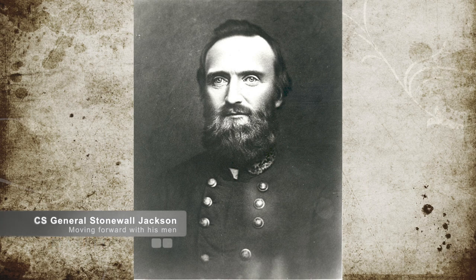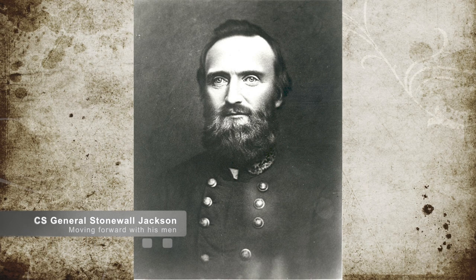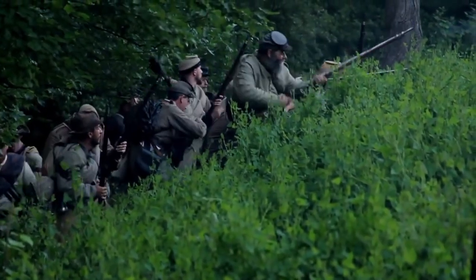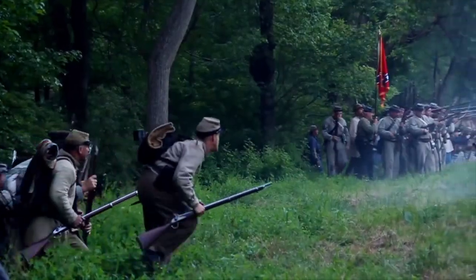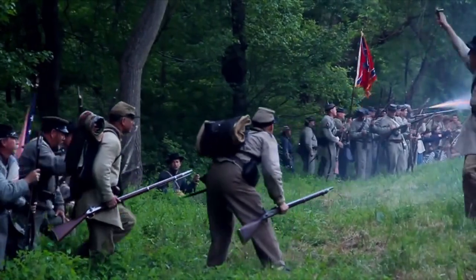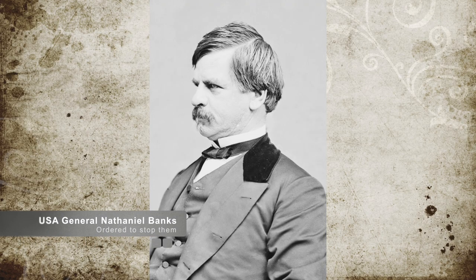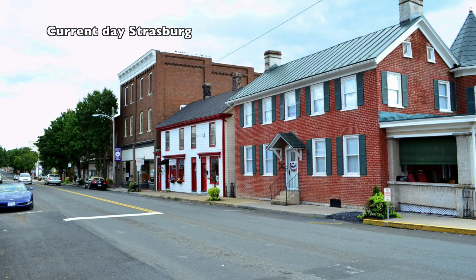General Stonewall Jackson was ordered to advance with his 17,000 men to threaten Washington, D.C. The goal was to distract some of the Union Army from its invasion of Richmond and drag them back to the Shenandoah Valley. Meanwhile, Union General Banks had received orders to deploy his men at Strasburg to stop any Confederate movement, and an additional 1,500 men were sent to Front Royal.